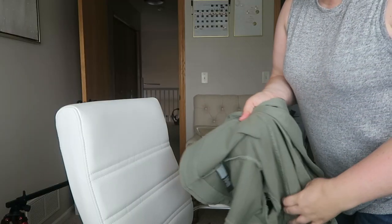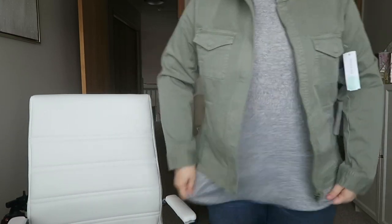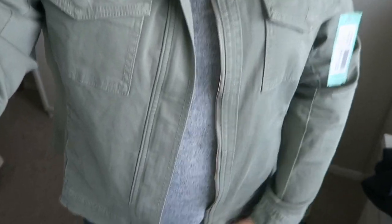First up trying on the denim jacket — and this is already a no, I'll tell you why. You know when you wear a little bit of makeup, even just tinted moisturizer, and it rubs off? This collar is going to rub against your neck and create kind of an oily stain. Otherwise I think the fit is great and it's nice and stretchy, but this collar situation is a no-go for me.